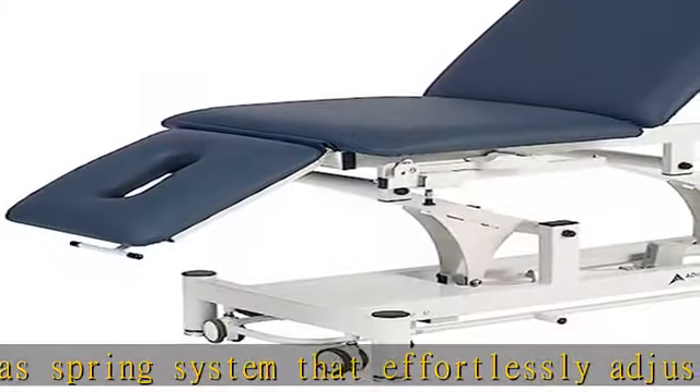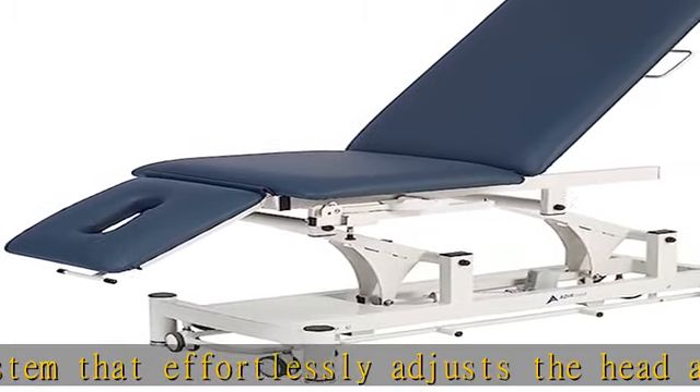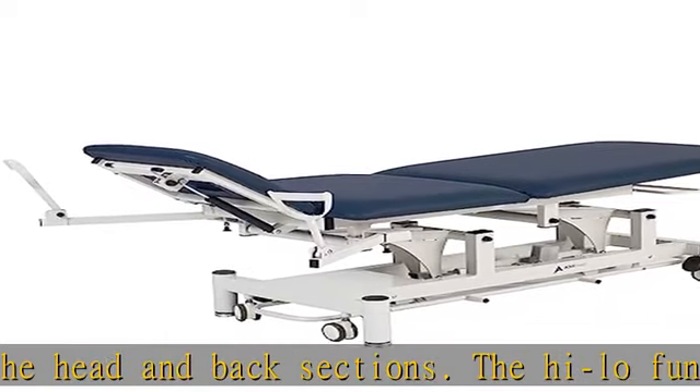Professional appearance. Enhancing any medical office setting, the beautifully constructed medical exam table proclaims professionalism at a glance when patients enter their physician's offices.